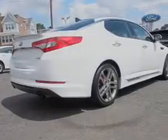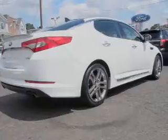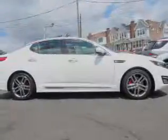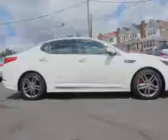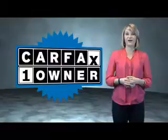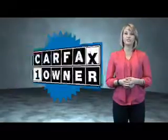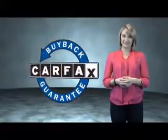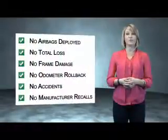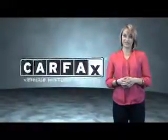Rest easy knowing this vehicle comes with a Carfax Vehicle History Report from Carfax, the most trusted provider of vehicle history information. This is a Carfax One Owner Vehicle, which qualifies for the Carfax Buy Back Guarantee. Be sure to find a complimentary copy of the Carfax Vehicle History Report online or contact the dealership.